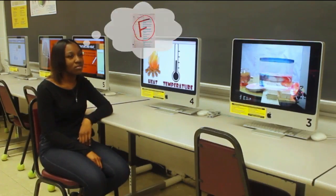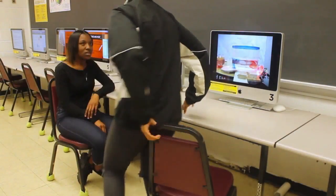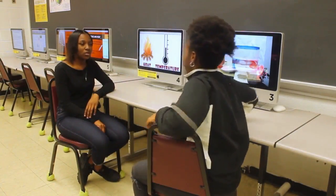I can't believe I failed this test. Why are you sitting here? I was thinking about my grade. I got an F because I couldn't tell the difference between heat and temperature. I thought they were the same.